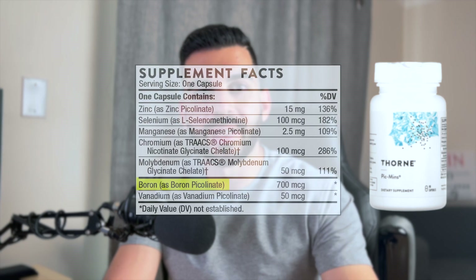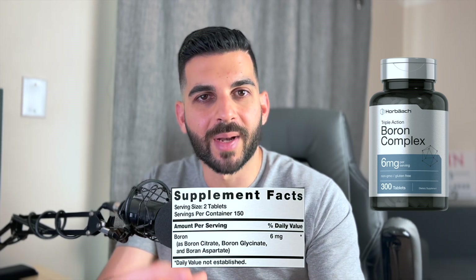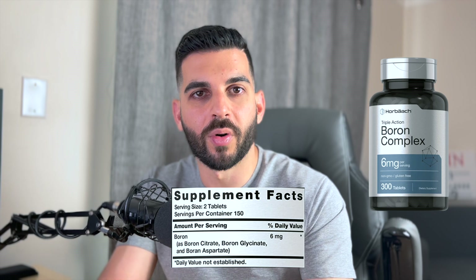Another form is boron picolinate, which I found in supplements made by Thorne — a reputable company in the supplement industry that does a lot of research and backs up their claims. They have formulations of both boron picolinate and boron glycinate, which should be research-backed and well-absorbed. There's also a boron complex, which is a mixture of popular boron salts — typically citrate, glycinate, and aspartate. This mixture might be your best bet to increase absorption and get a little benefit from each salt in one supplement.